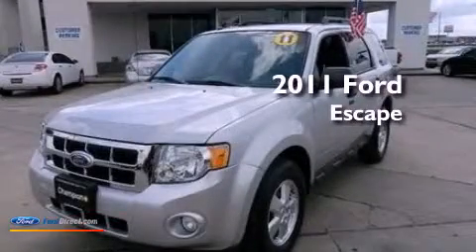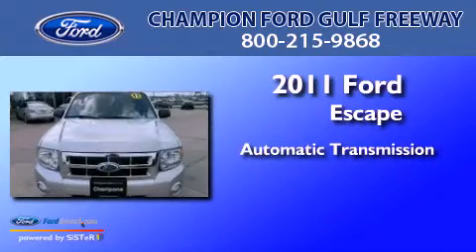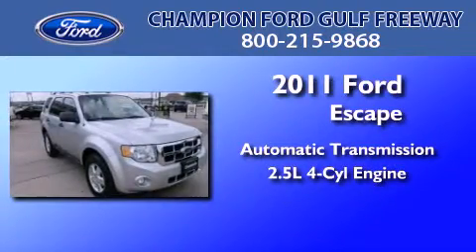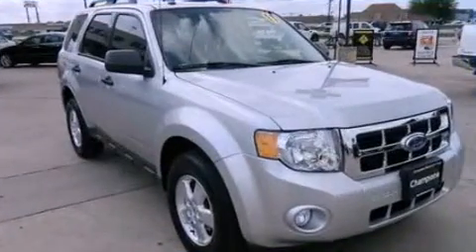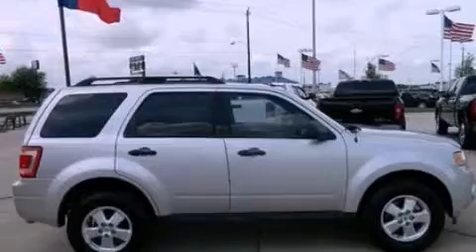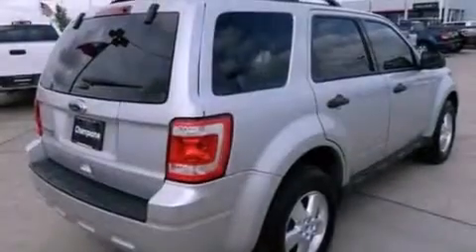This is a 2011 Ford Escape. This crossover has an automatic transmission and an inline four-cylinder engine. Its top features include a multi-link rear suspension, commercial-free satellite radio, aluminum wheels, and traction control and stability control systems.